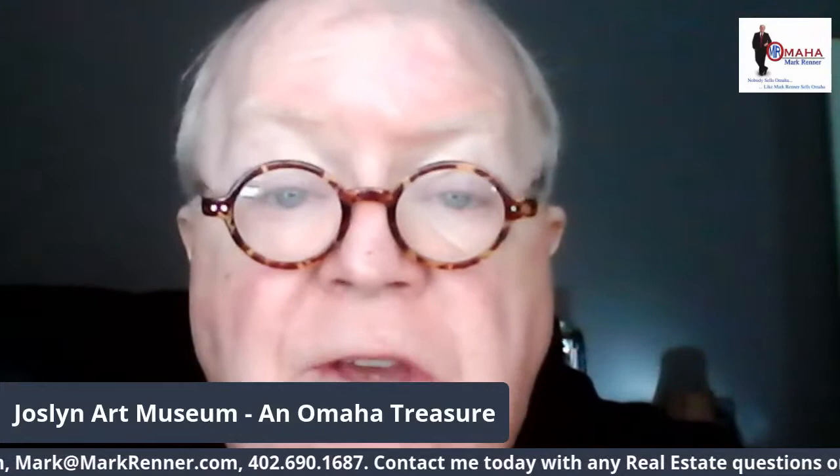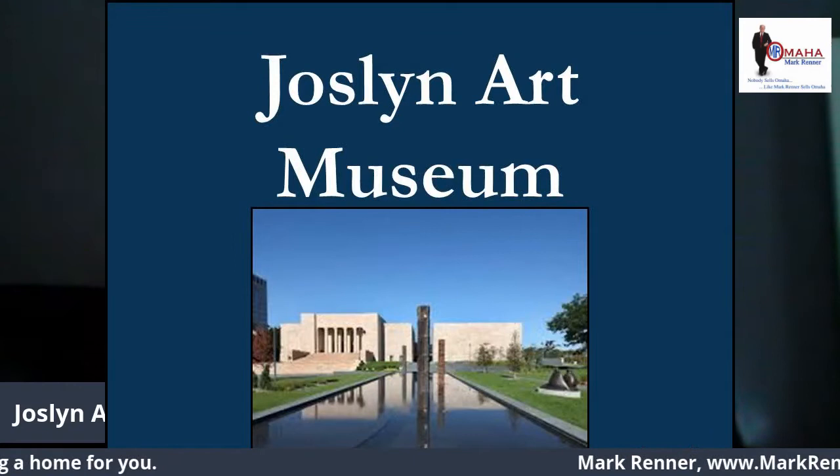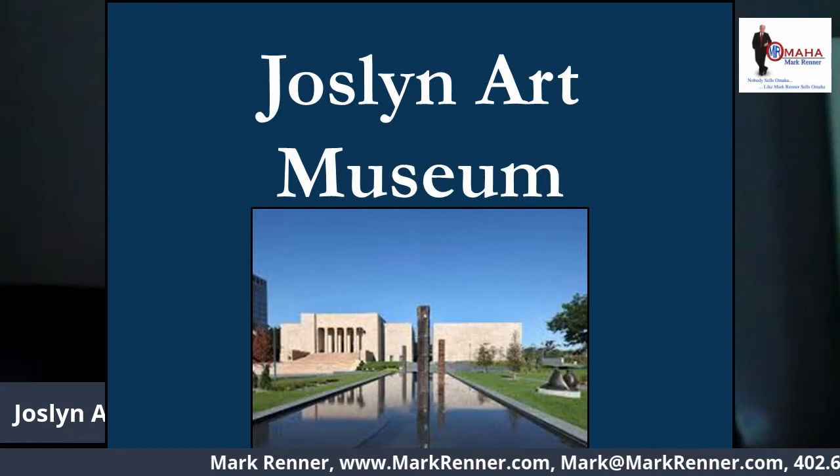I would love to talk to you about any of your real estate questions or needs. My contact information is streaming below, so please feel free to call me with any questions you have about buying, selling, mortgages, builders, or just the state of the real estate market in Omaha. But today I want to talk to you about one of the treasures of Omaha, one of my favorite places, Joslyn Art Museum.